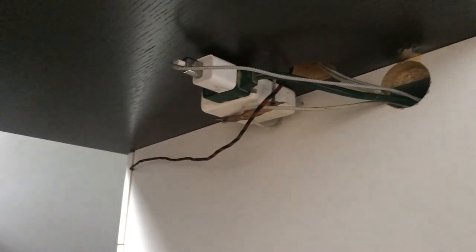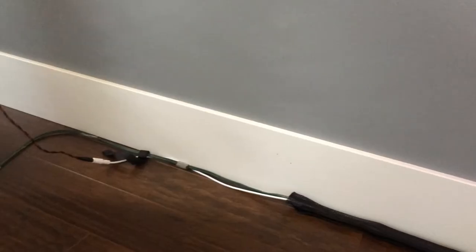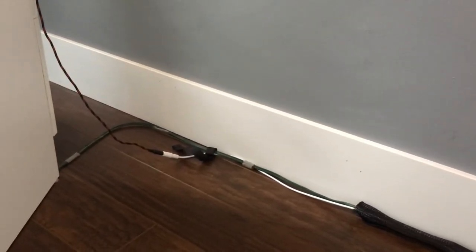Speaking of cords, here's my cable management. I have my computer charger, my phone charger, and the aux cord that connects to my stereo. I have cable wrap on the floor, but this part isn't done yet.